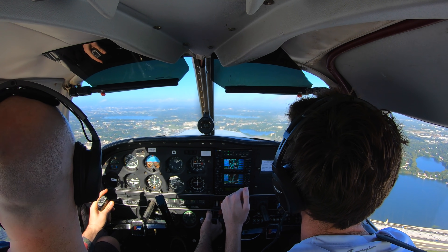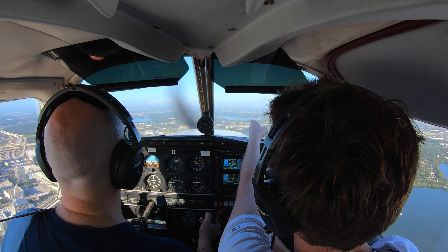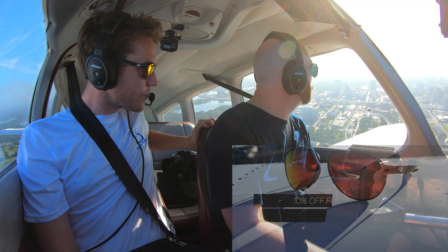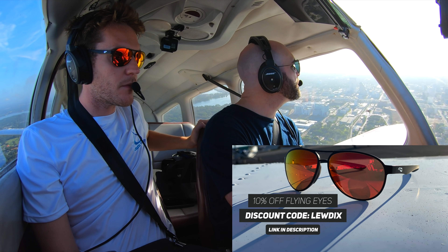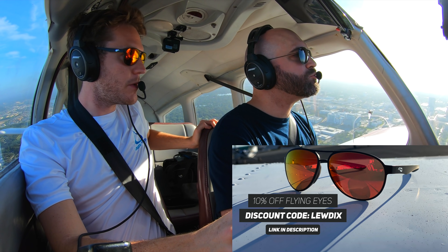We're looking for that traffic. I've got that traffic in sight, 042. Archer 042, follow that traffic. I see it — the white one. Archer 042, number 3. Oh there he is. Clear touch-and-go. Number 3, clear touch-and-go runway 7, 042.